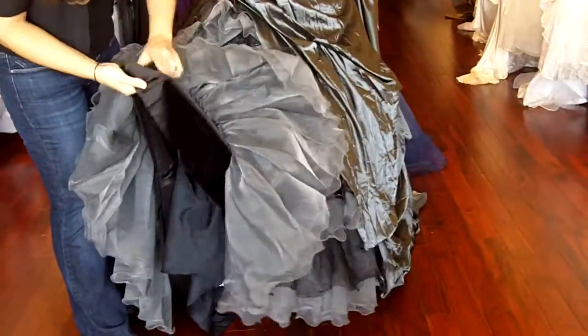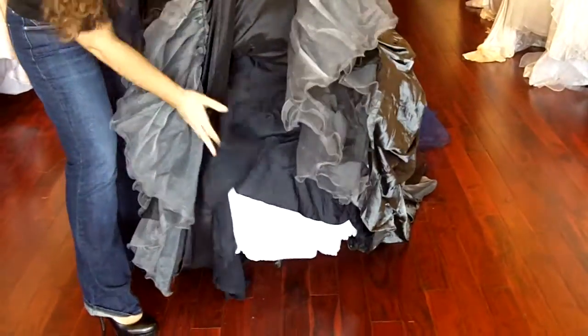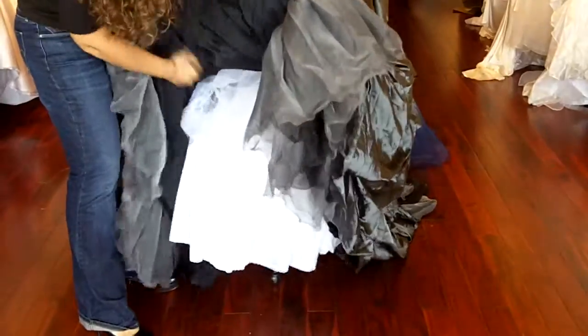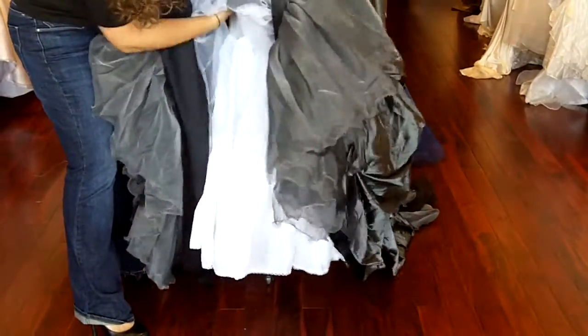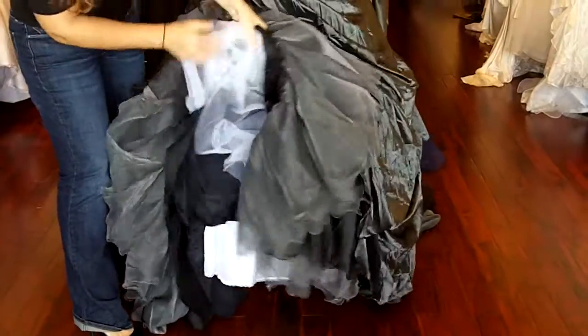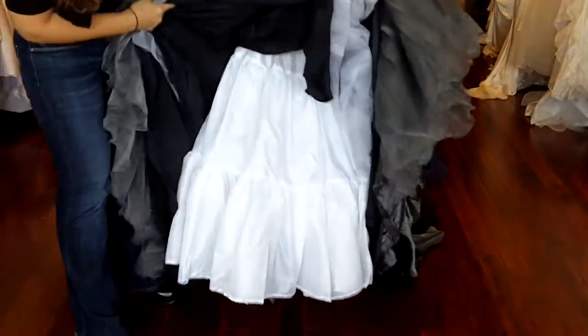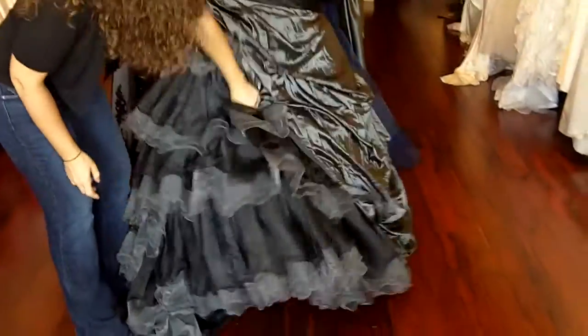Now the dress is based in the satin material. There is a layer of lining, followed by a couple of layers of crinoline tulle, and an additional layer of lining. I did add a slip underneath this dress so you could see the fullness level with a crinoline slip, but the dress is also pretty full on its own as well.